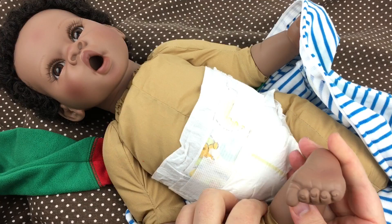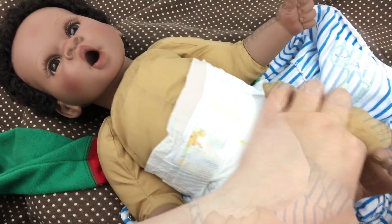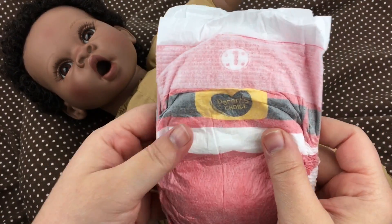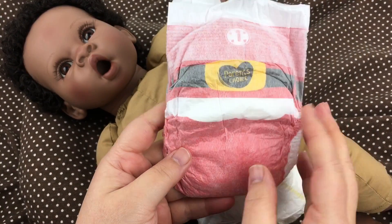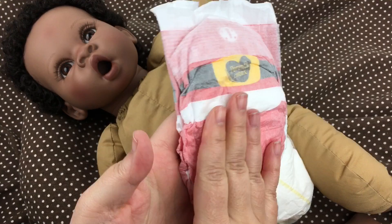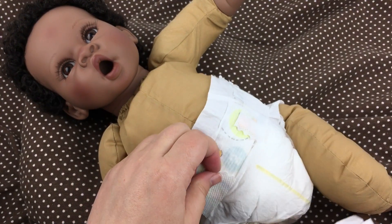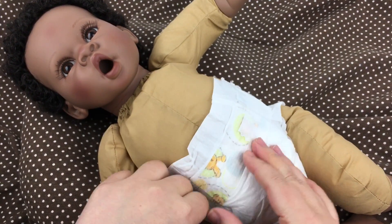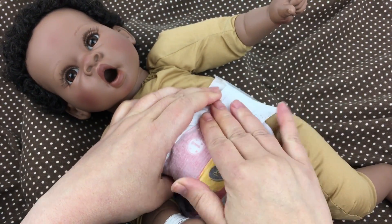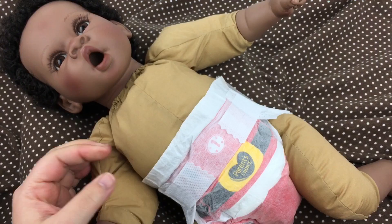I recently got some fan mail on my Fun with Baby Alive channel from Amy Sanchez — you can check out her channel called Amy Sanchez. She sent me these cute little Santa diapers. They're by Parent's Choice and they're so soft. I thought I would put one on him since he's gonna be dressing up for Christmas. I think these are a size one and it looks like it's gonna fit him really well.